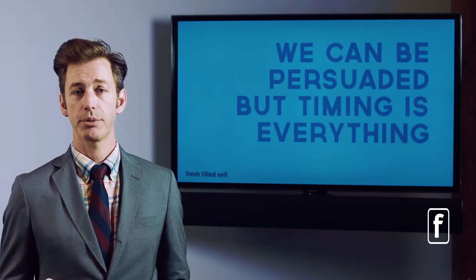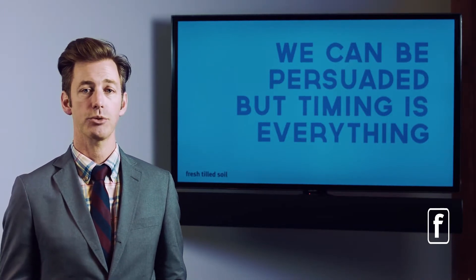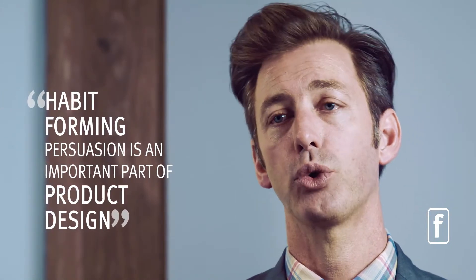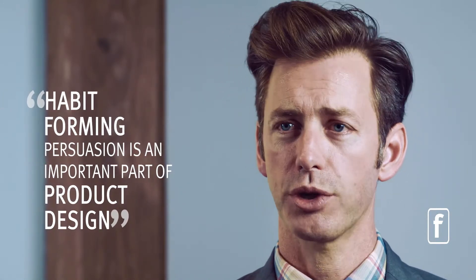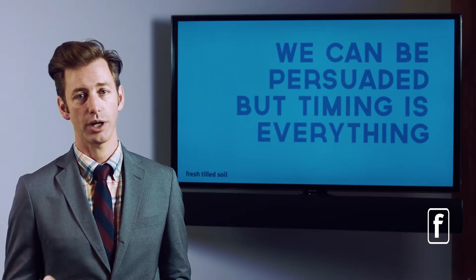We know that we can persuade people to do things — sometimes to do good things, sometimes bad things. That habit-forming persuasion is an important part of product design, user experience design, and user interface design. What we know from this understanding of persuasion technology is that timing is everything.